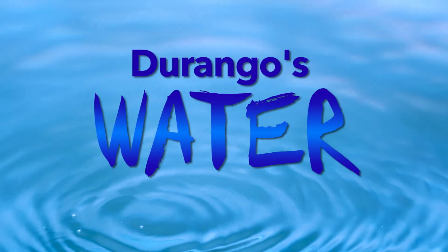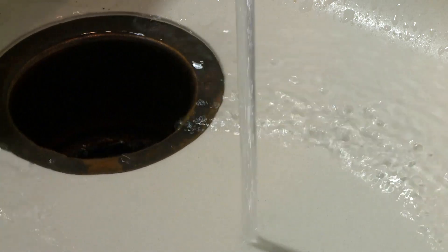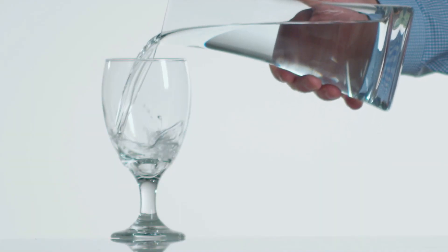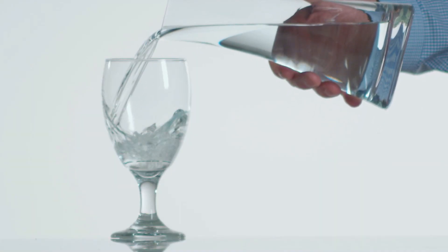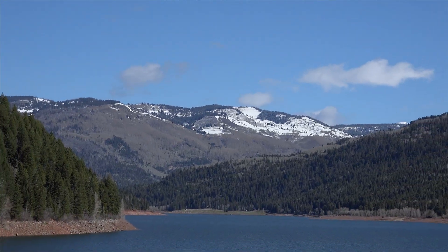You turn it on and it's there for you — safe, clean, drinkable water. It's something we take for granted most of the time. Have you ever wondered where Durango's drinking water comes from? Most of what comes out of your faucets begins its long journey in the Wemenuche Wilderness, northeast of Durango.